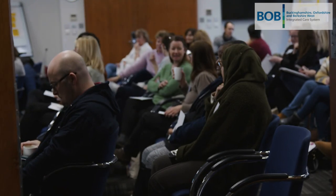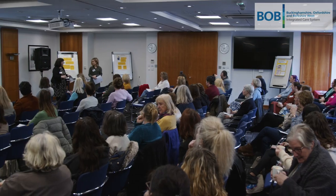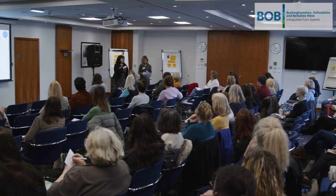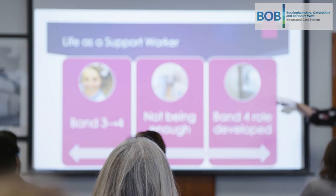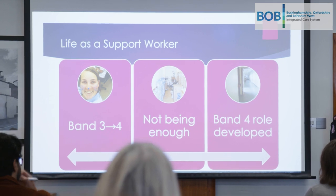In terms of development, more regarding apprenticeships in physio or OT — at the moment what I can see in my trust is opportunities to develop in nursing, but not many in terms of physiotherapy or occupational therapy. I've come here to hopefully see some career progression, and also to see if there are any courses I can get onto to help me upskill. The framework allows organisations to have clear pathways for progression and for support workers to feel that they can progress.